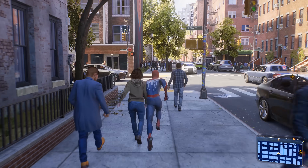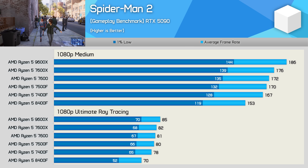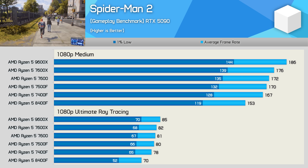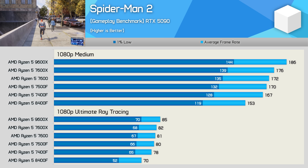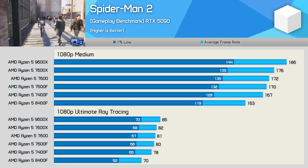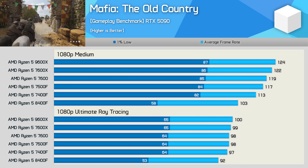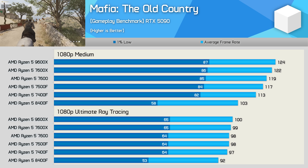In Spider-Man 2, Zen 5 performs better than Zen 4 — the 9600X is up to 6% faster than the 7600X — while the six-core 7000 series processors are all closely matched. The 8400F didn't perform too badly here, with the 7400F just 9% faster at medium and 11% faster with ray tracing ultimate settings, though 1% lows were 25% worse on the 8400F. Mafia: The Old Country was rough on the 8400F, particularly for 1% lows — the 7400F was 41% faster at medium and 21% faster at ultra — while the 32 MB L3 cache parts were all very similar.